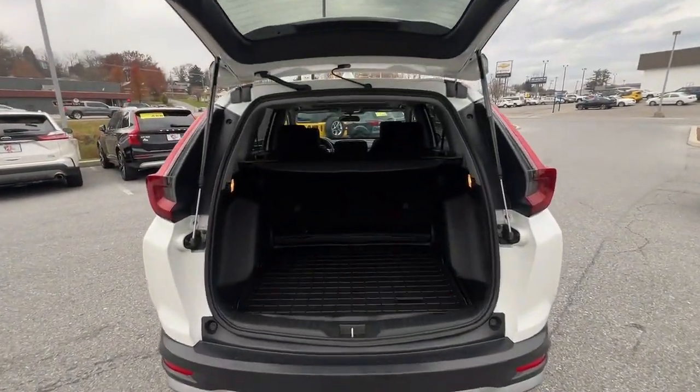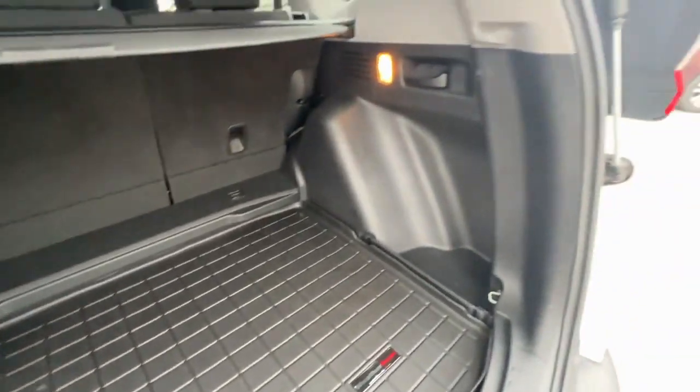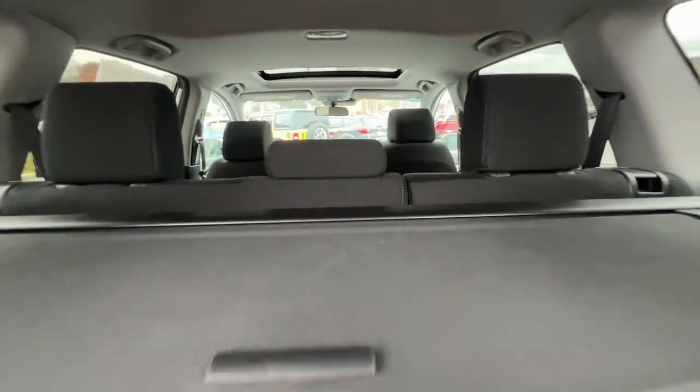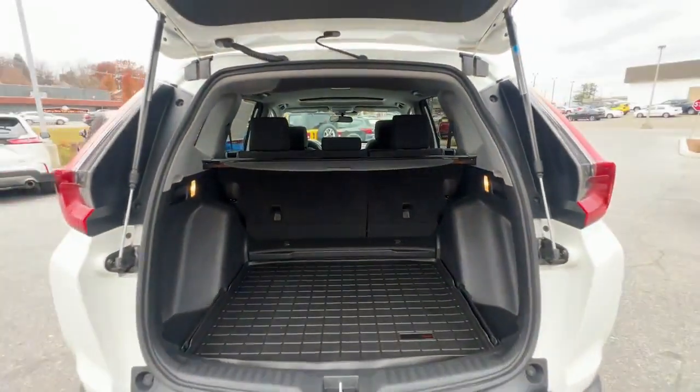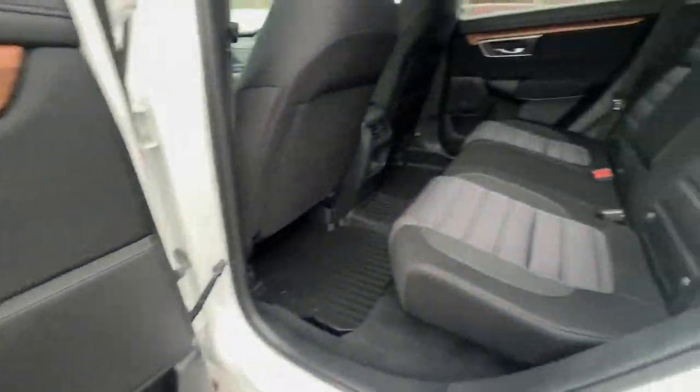The following are some of this vehicle's highlighted options: Apple CarPlay and/or Android Auto, pre-collision system, moonroof, keyless entry, backup camera, heated mirrors, adaptive cruise control, fog lamps, satellite radio, and aluminum wheels.